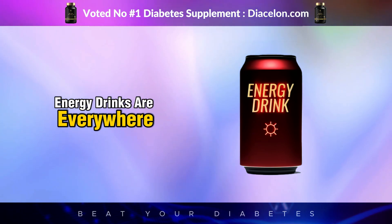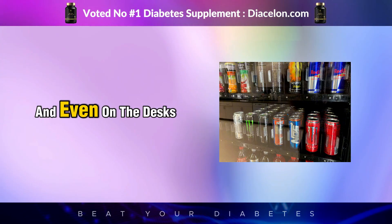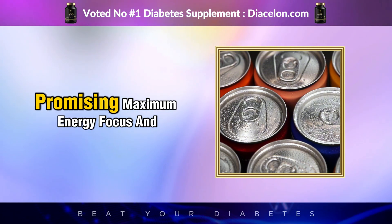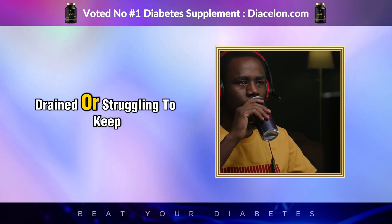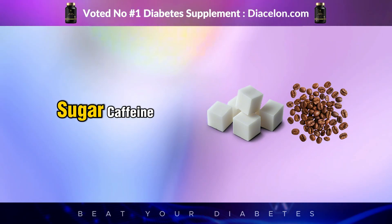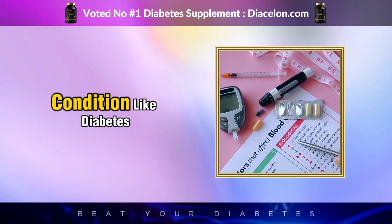Energy drinks are everywhere — at the checkout counter, in vending machines, at the gym, in the hands of students cramming for exams, and even on the desks of busy professionals trying to power through their day. They're often packaged in flashy cans with bold colors and aggressive slogans promising maximum energy, focus, and performance. But behind that sleek branding is a powerful mix of sugar, caffeine, artificial ingredients, and stimulants that can wreak absolute havoc on your system, especially if you have a condition like diabetes.